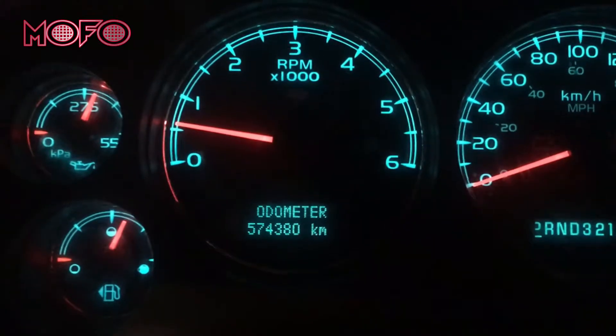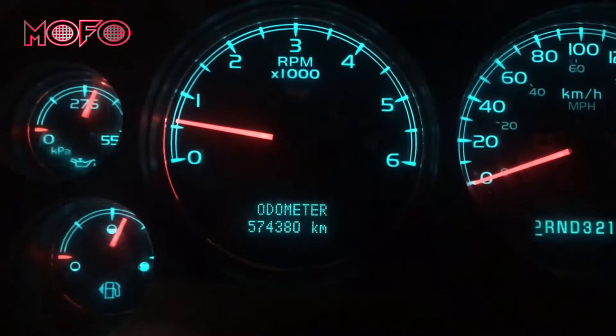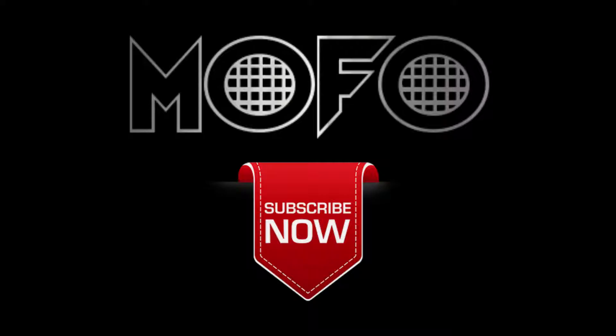If you want to get maximum mileage out of your vehicle, you're going to want to stay tuned and watch this video to find out how to get ludicrous longevity out of your engine.